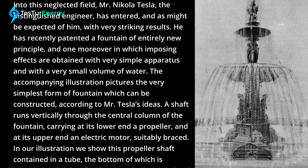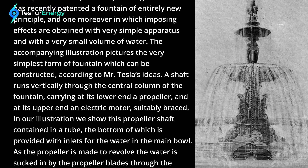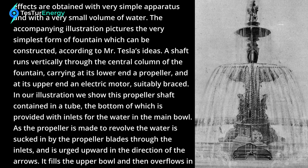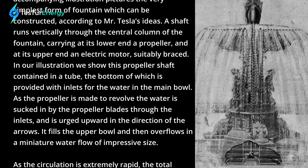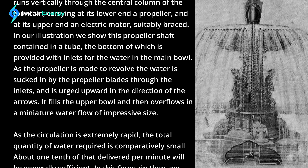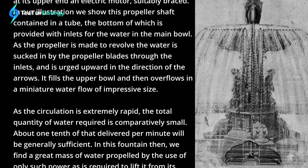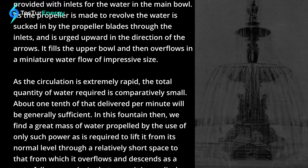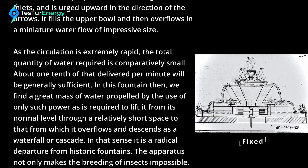The accompanying illustration pictures the very simplest form of fountain which can be constructed according to Mr. Tesla's ideas. A shaft runs vertically through the central column of the fountain, carrying at its lower end a propeller and at its upper end an electric motor, suitably braced. In our illustration, we show this propeller shaft contained in a tube, the bottom of which is provided with inlets for the water in the main bowl. As the propeller is made to revolve, the water is sucked in by the propeller blades through the inlet and is urged upward in the direction of the arrows. It fills the upper bowl and then overflows in a miniature waterfall of impressive size. As the circulation is extremely rapid, the total quantity of water required is comparatively small.